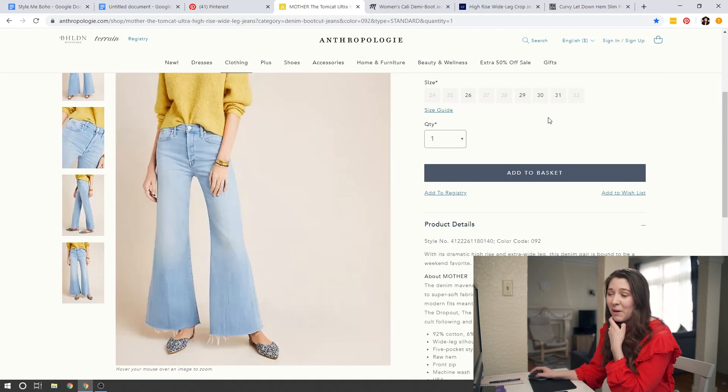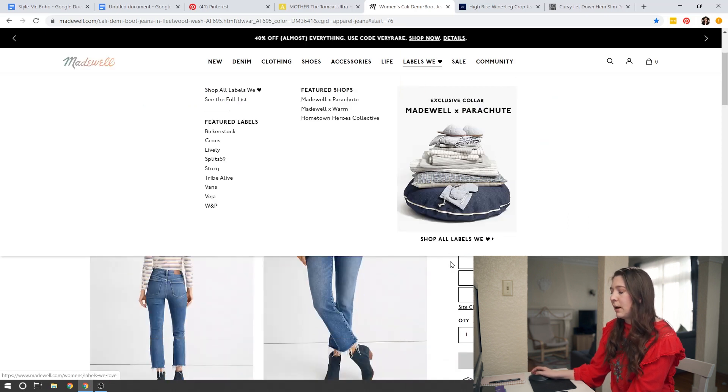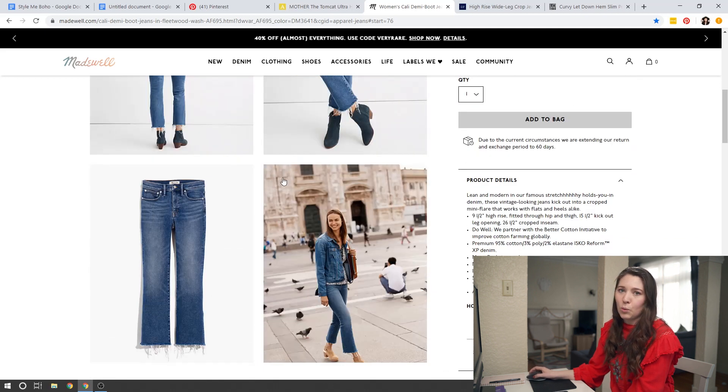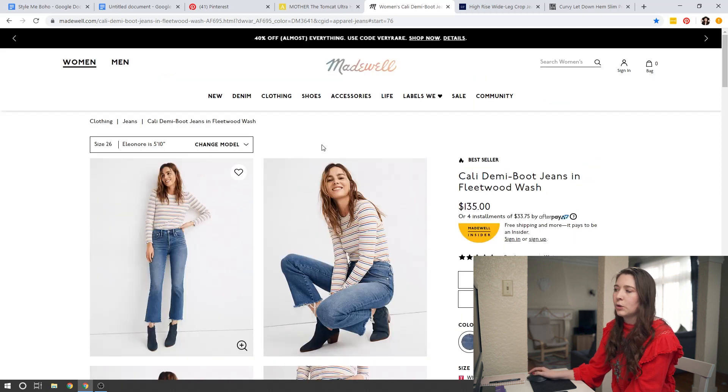A full-length flared jean isn't going to work for everybody, but if you really want to go for that boho look, it's definitely the thing to get. A slight adjustment is a kick crop or a demi boot cut — Madewell has a really great pair. Doing something like this gives the look of a flared jean while being a little more slim, and I think crop jeans are super flattering because they show that little bit of ankle. This is a great in-between if you don't want to do a full-length flared jean.